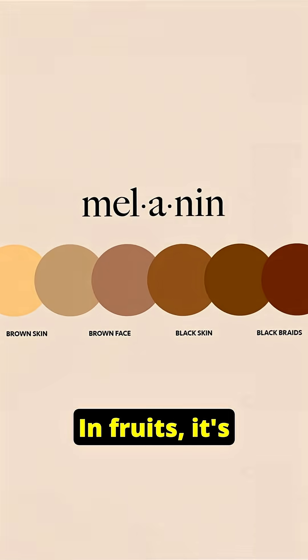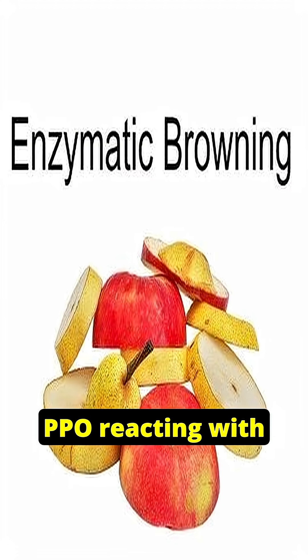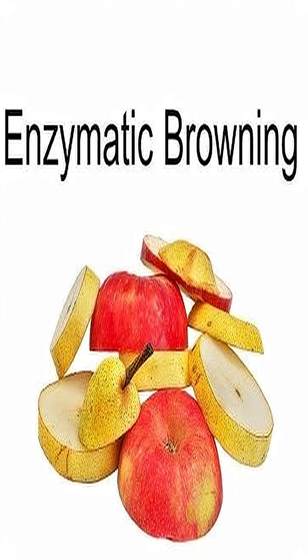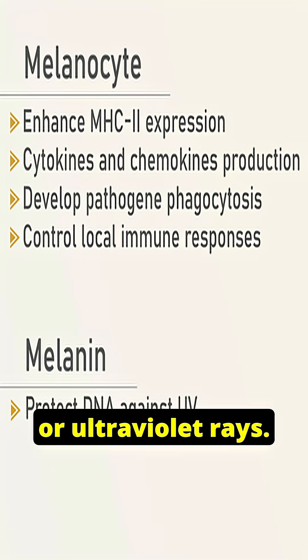In fruits, it's from an enzymatic reaction with oxygen — PPO reacting with oxygen. But in humans, melanin is made by special skin cells called melanocytes, that protect us from ultraviolet radiation.